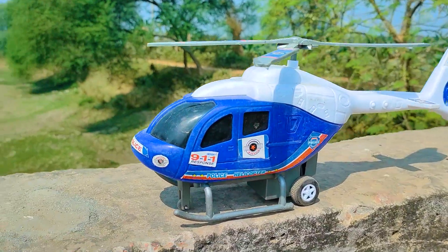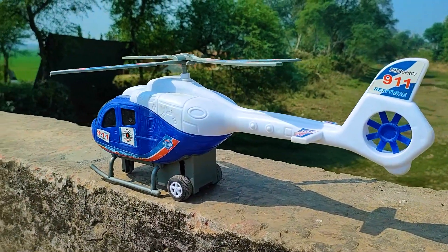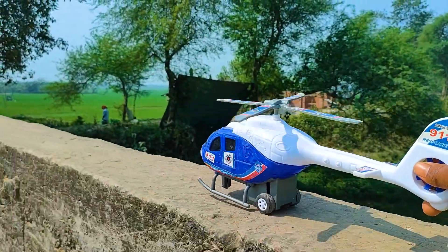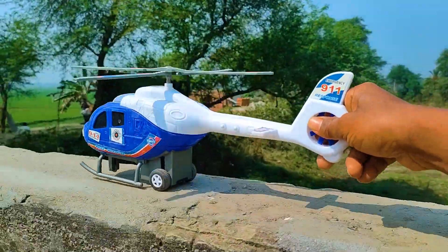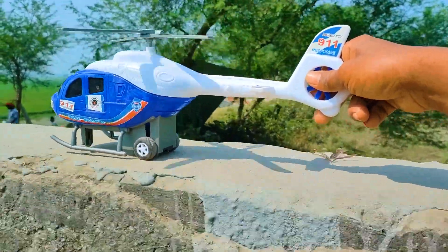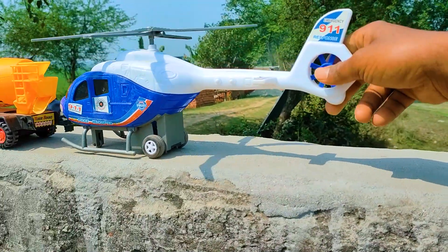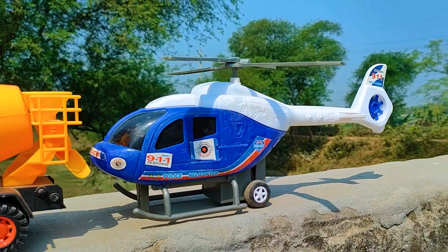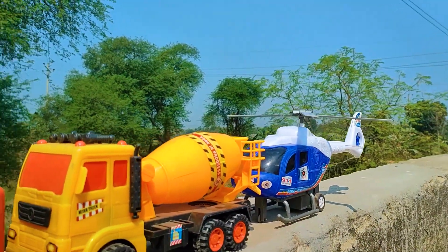This is the last one — a 9-1-1 police helicopter — so I will drive this one also. Wow friends, I parked here this 9-1-1 police helicopter. This one is a green, black, and blue color combination.